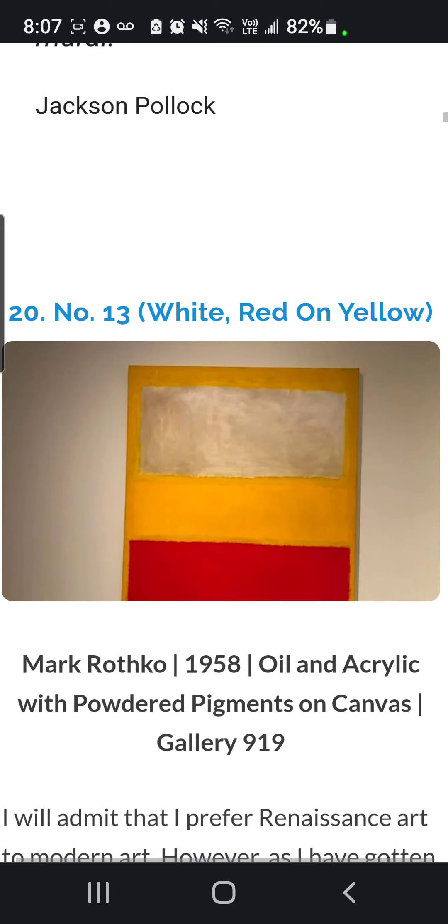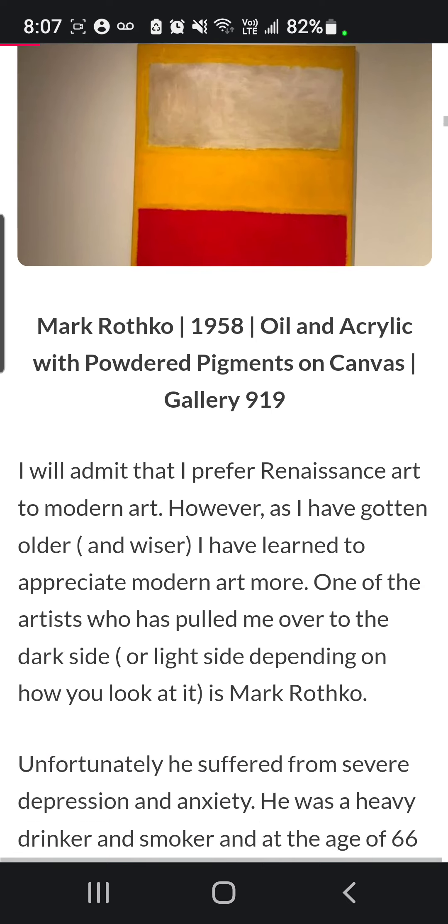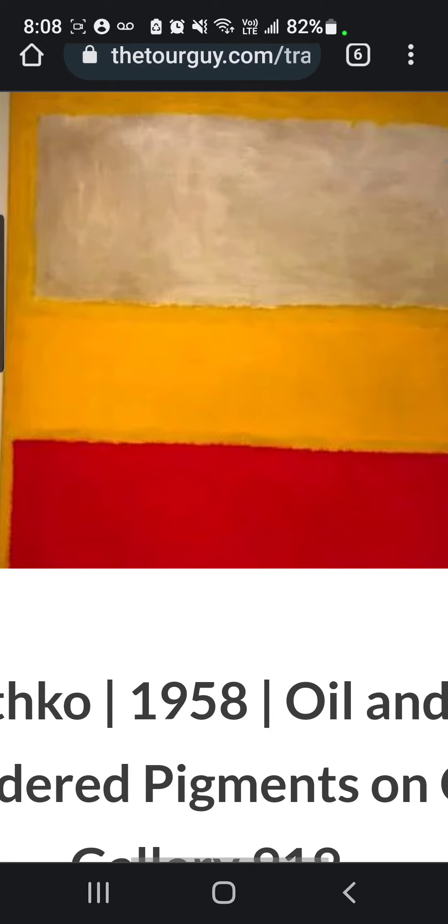Next, we have Number 13, White Red on Yellow, Mark Rothko, 1958, Oil and Acrylic and Powdered Pigments on Canvas, Gallery 919. The halo technique in this painting views the brooding nature of its colors with a virtual display of broad stripes of red and yellow. As you can see, the colors are somehow hovering over each other, creating that brooding effect.